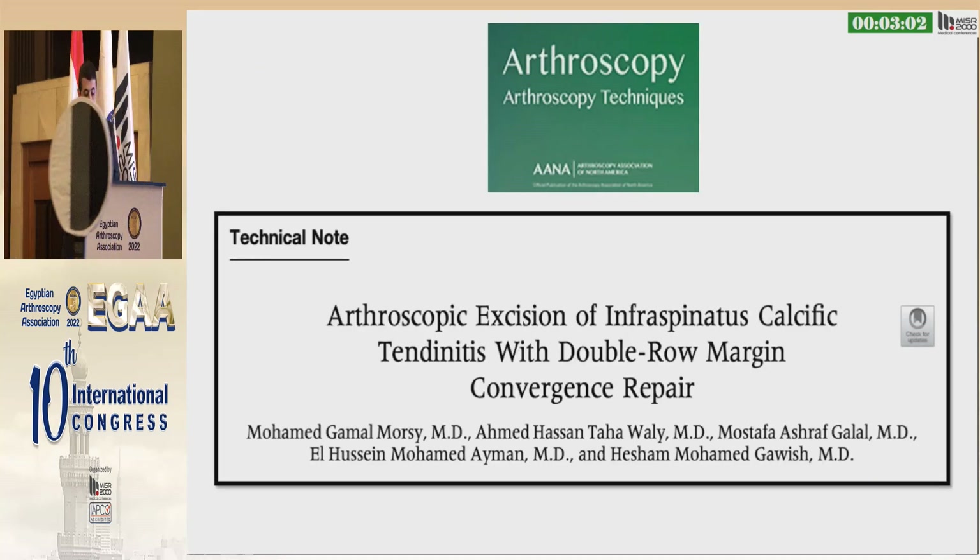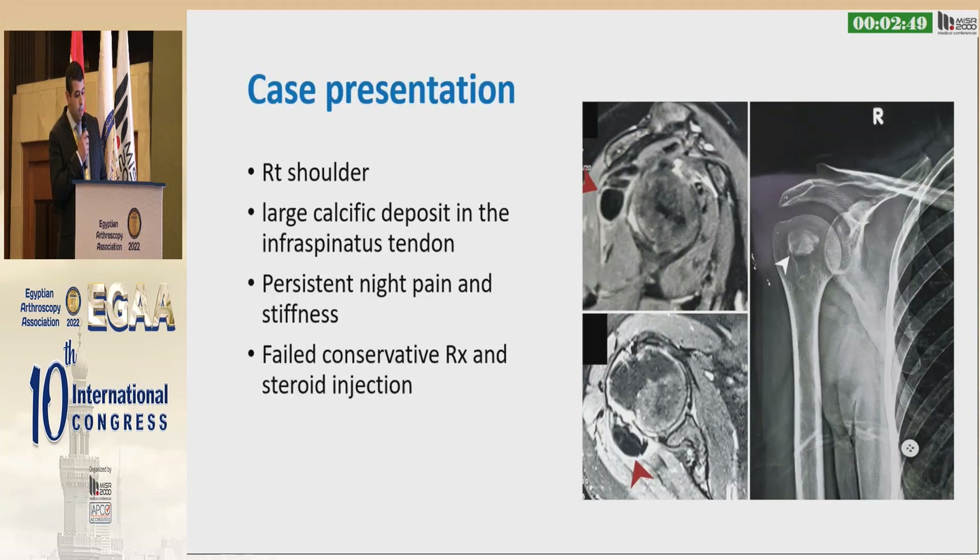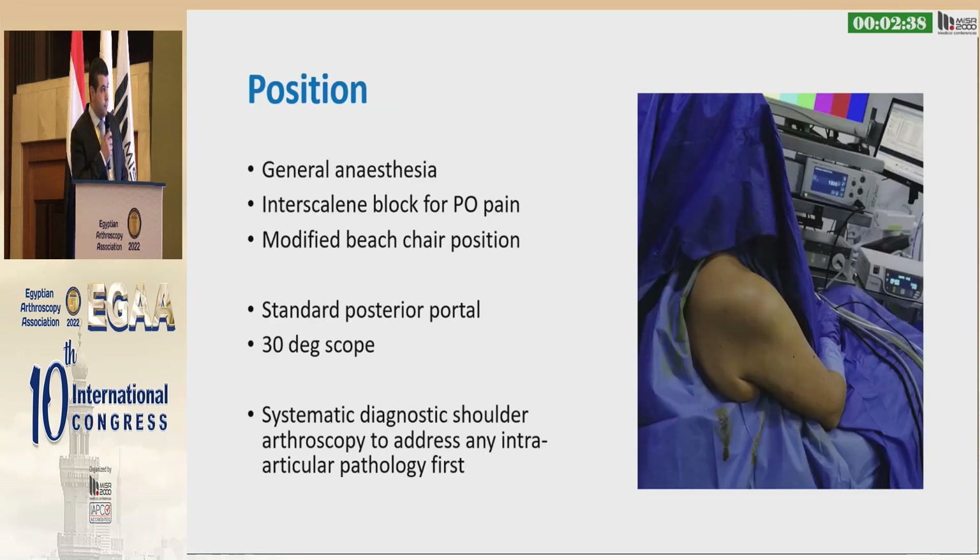Most papers in the literature report arthroscopic excision of the supraspinatus. We reported our technique in Arthroscopic Techniques regarding arthroscopic excision of infraspinatus calcific tendinitis and our defect management technique. This is a case with the right shoulder — a large isolated calcific deposit in the infraspinatus with persistent night pain and failed conservative treatment and steroid injection.